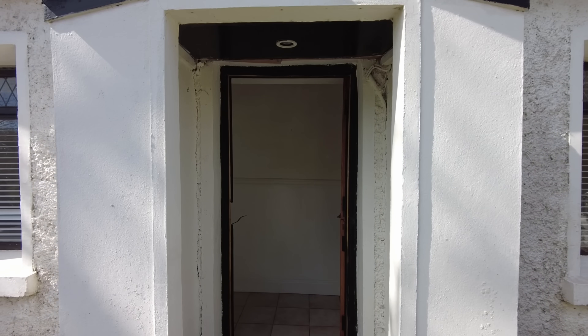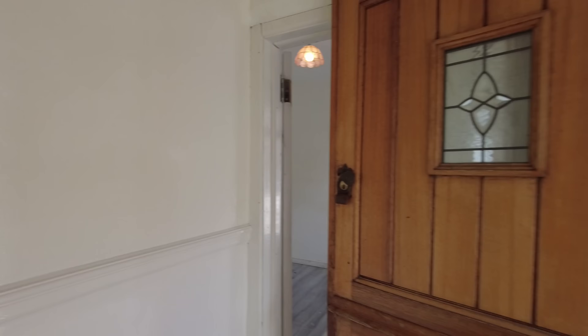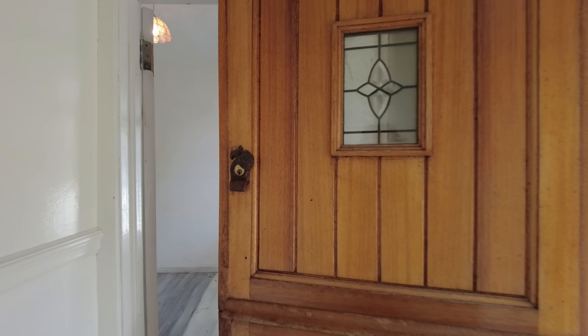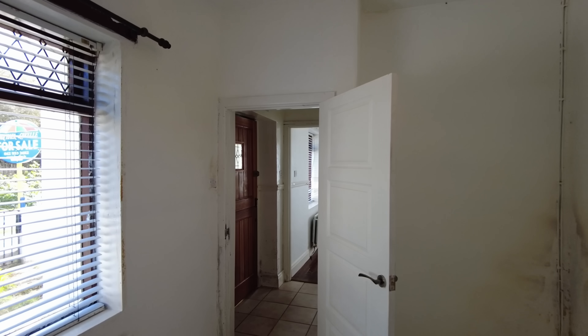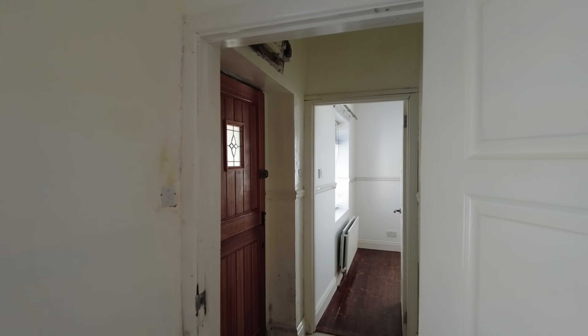Off we go then — in through the front door into a tiled entrance hallway. By the way, it's a half door on the front, which I think is very cute. To the right is the first bedroom; it's a small single space. As I said at the outset, this is a refurbishment property, so the next owner is going to be doing some work on it and putting their own stamp on it.